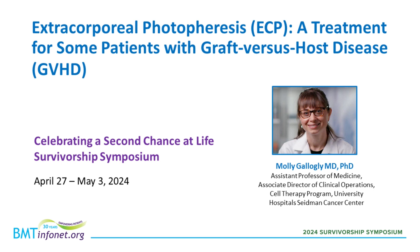Thanks so much. I wanted to thank BMT Infonet for inviting me to speak, and thank you all for being here. Seidman Cancer Center is affiliated with University Hospitals in Cleveland, Ohio, and is part of the Case Comprehensive Cancer Center. At Seidman, we do about 50 allo transplants per year and over 100 total cell therapy infusions per year. I run a specialized clinic focused on the evaluation and treatment of GVHD with my nurse practitioner colleague, Linda Baer. Today I'll be focusing on extracorporeal photopheresis, or ECP, for the treatment of graft-versus-host disease.